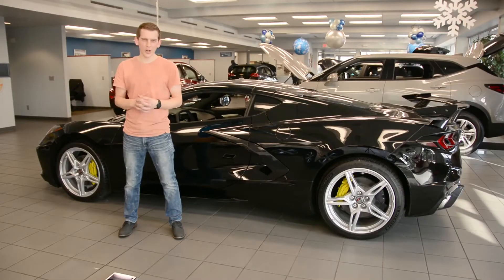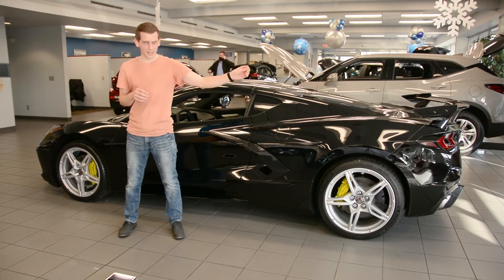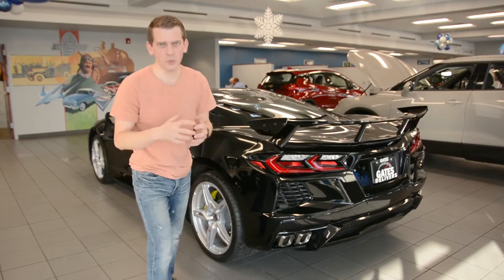Starting with the 2020 model year, the Corvette went from being a front-engine vehicle to a mid-engine vehicle. So what? Who cares where the engine goes? You should care where the engine goes, and here's why.